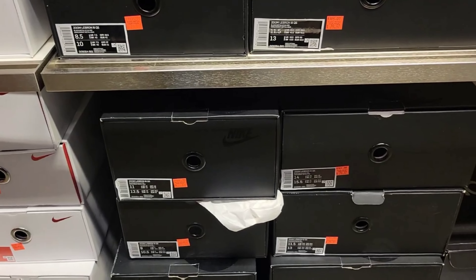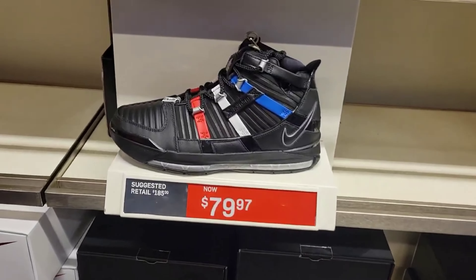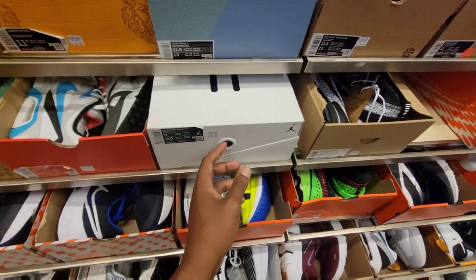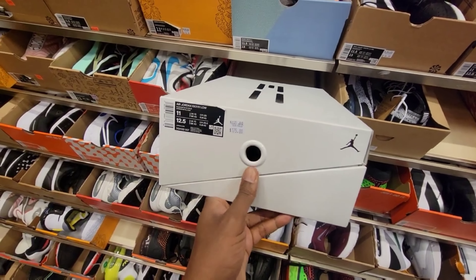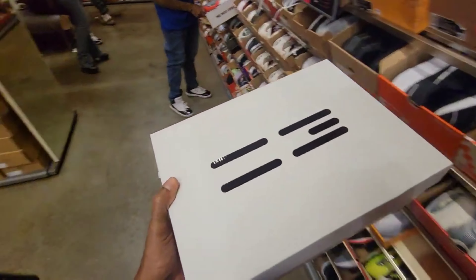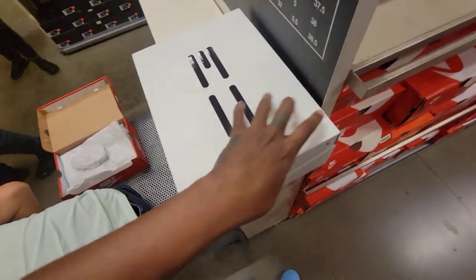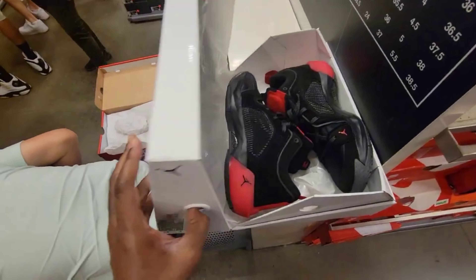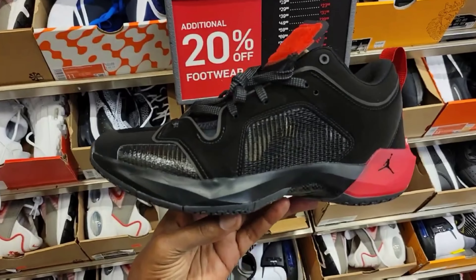Biggest size I'm seeing here is 11.5, and they have a 14 as well. Do these run narrow for a size 13 — should I get a 14? $79 though, that's a pretty good price. There's a new shoe here still in its full box at $175 — maybe somebody was being lazy and didn't want to do their job fully. Definitely one of the newer releases from Jordan.